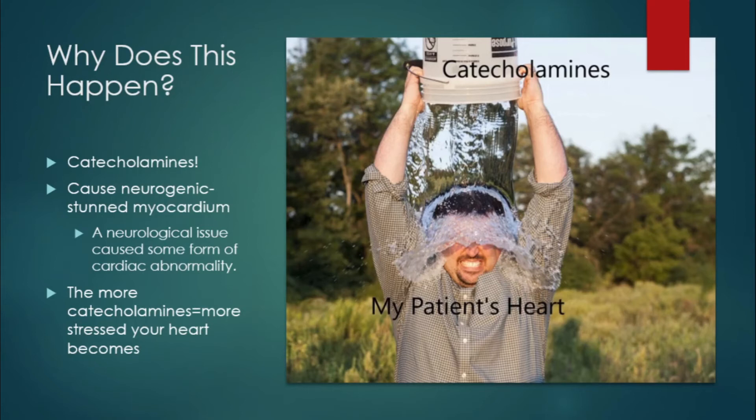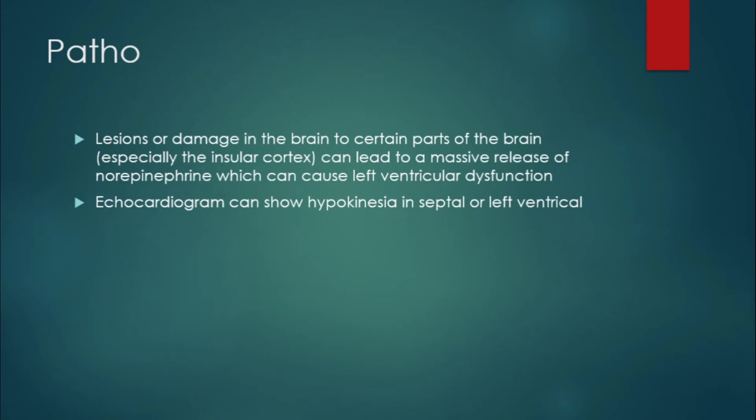These stressors can cause damage to the subendocardial cells. If you know anything about broken heart syndrome or Takotsubo cardiomyopathy, you might notice some similar pathologies here — an increased amount of catecholamine release causes stress on the heart, which can cause ST elevation or a lot of T-wave inversions. Lesions or damage in the brain, especially to the insular cortex, can lead to a massive amount of norepinephrine release, which can cause left ventricular dysfunction. This might explain why on echocardiogram you might notice some hypokinesia in the septal or ventricular areas.